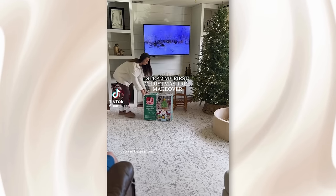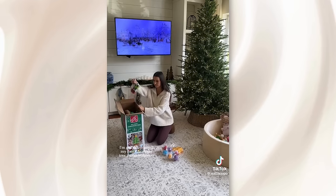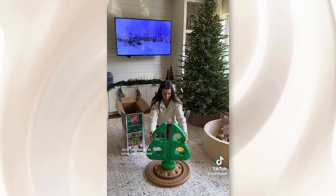The virality of the sad beige mom trend reached new heights with a TikTok video featuring a mom spray painting her child's toy Christmas tree with muted neutral beige colors.